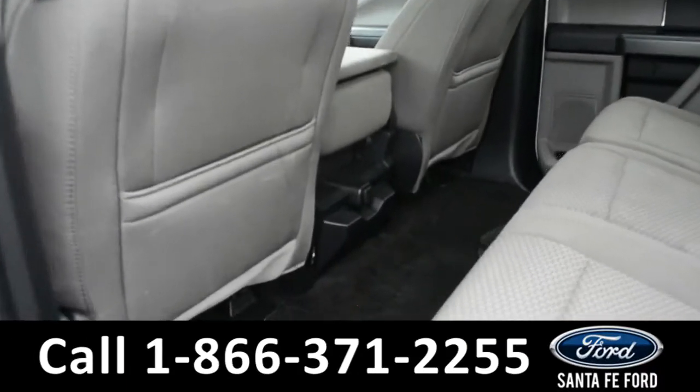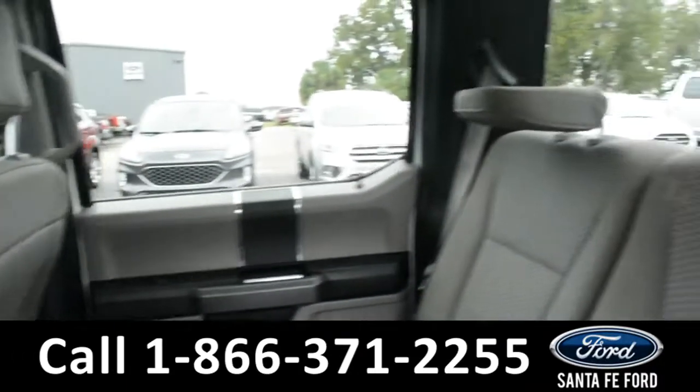Now let's take a quick look into the back row. Here in the back row there are USB and 12 volt plug-ins.